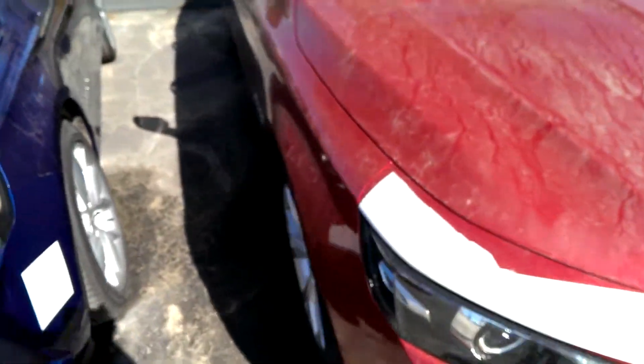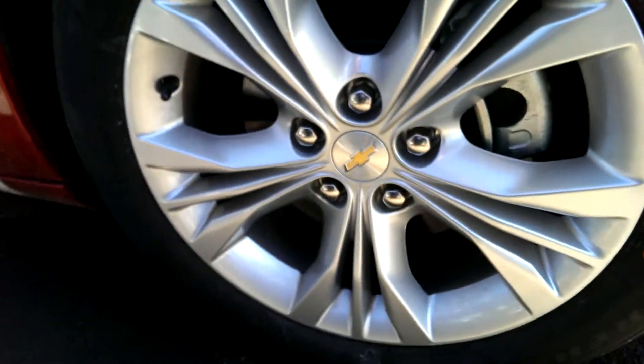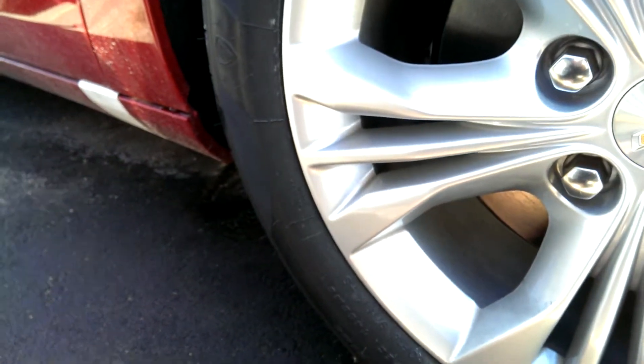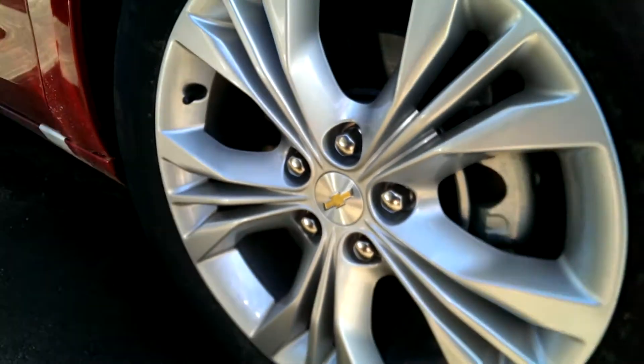We'll go ahead and take a look at the window sticker, but before we do we'll look at the wheels. They are 215-60-18s, so they have 18-inch aluminum alloys. I think they look really nice.